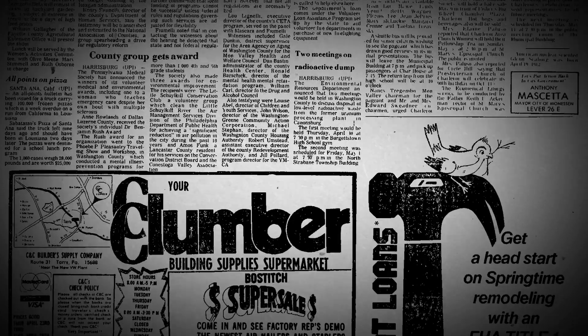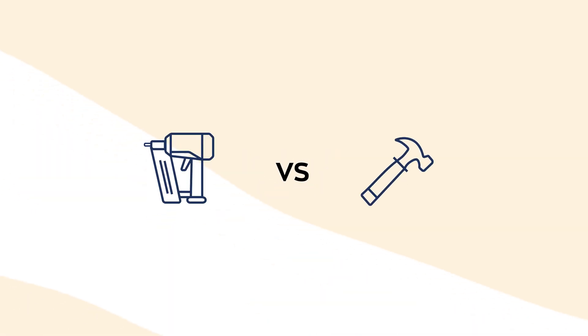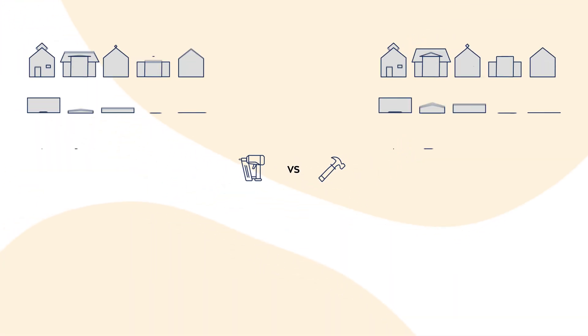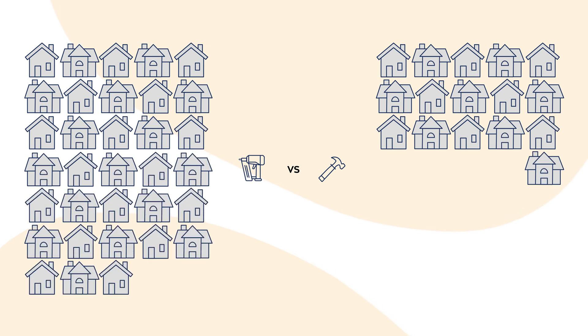Sometimes the introduction of a new tool can completely change an entire industry. This was the case in 1982 when Bowstitch introduced the world's first roofing nailer, and almost overnight roofers were able to do their job with a flick of a finger. Thanks to this new tool, they doubled or sometimes tripled the installation speed of asphalt shingles.